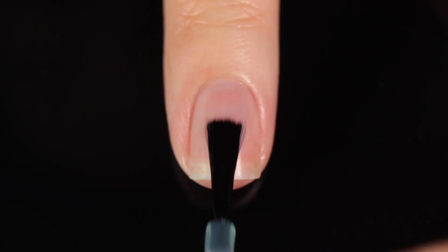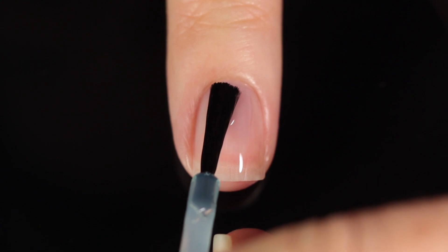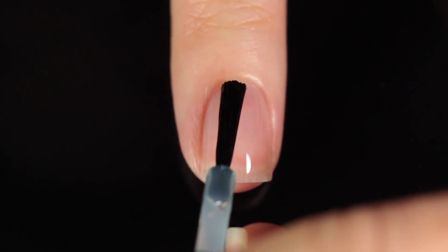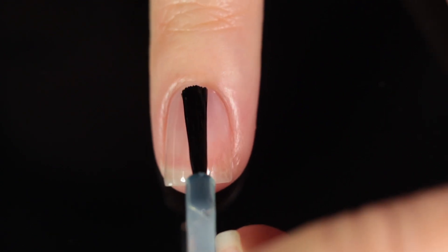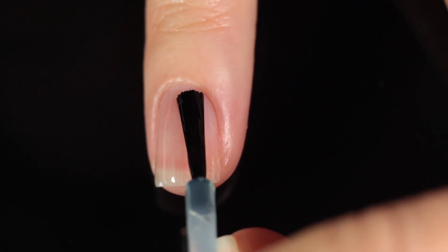As with all of my swatch and review videos, I am using base coat underneath all of my swatches just to protect my natural nail and prevent any stains. Today I'm switching it up — I'm using the Cirque base coat, so I will link that down below.